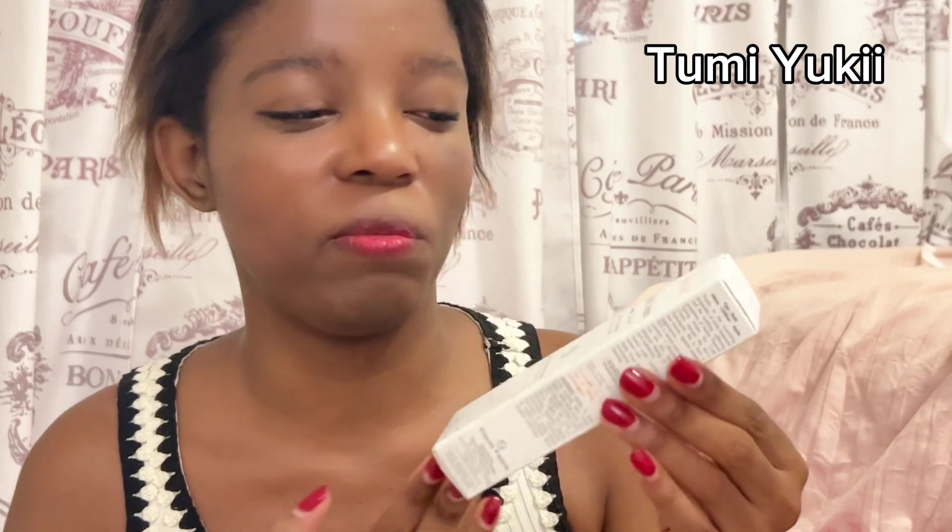Next I got this Avène cold cream — sorry if I'm mispronouncing it. I already have some of their other products, like a thermal water spray and a cleanser, so I'm working through those before I open this. After that is a Be+ face cream — also very highly recommended — and I'm not opening that either until I'm done with my current products.